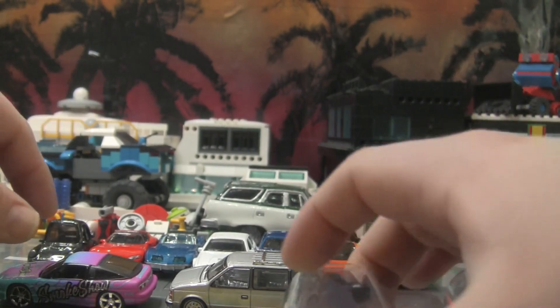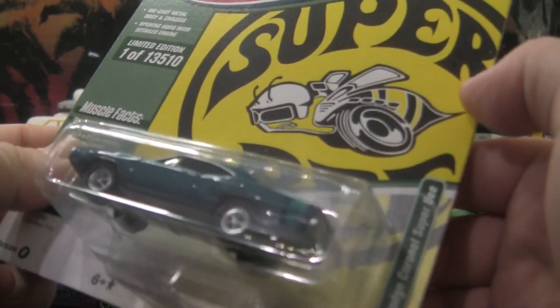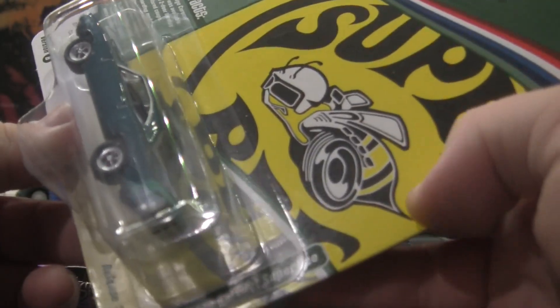I like the chrome roof rack as well, it's a nice touch. Next — this one's been kind of escaping me: the Dodge Super Bee, or Coronet Super Bee.